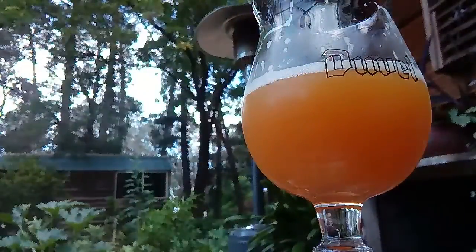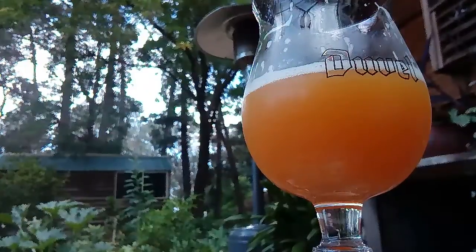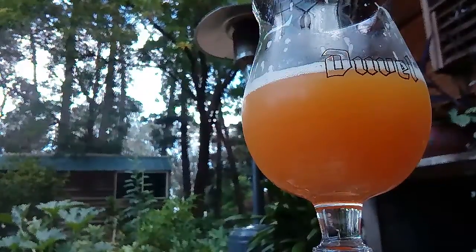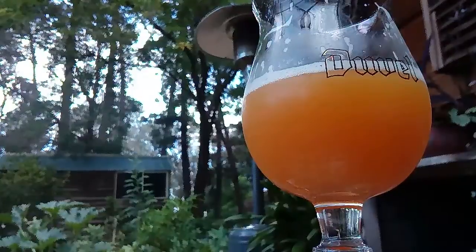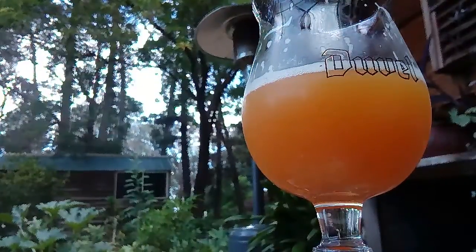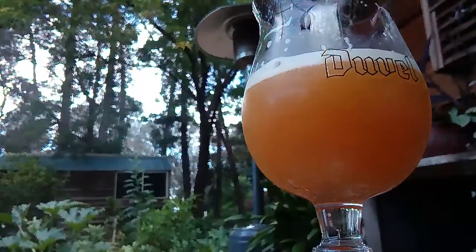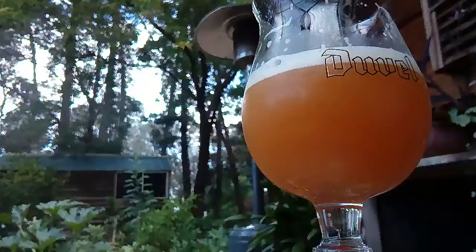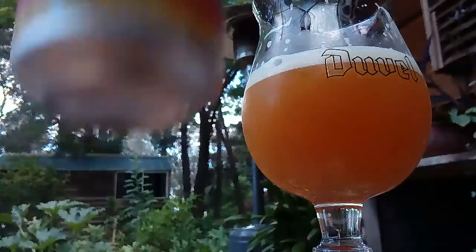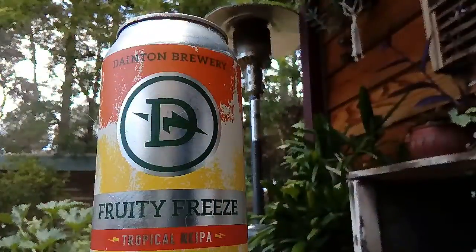Well done Fruity Freeze Tropical New England IPA - pineapple, orange and passionfruit goodness with a refreshing hoppiness. Low bitterness in a juicy New England IPA. 22 IBU - I thought it would be more than that. It's a realistic 22 IBU; I've had 100 IBU beers and they're pretty full on. This one's not bad - I'd say it'd be more like 30-40.